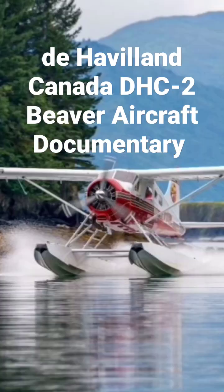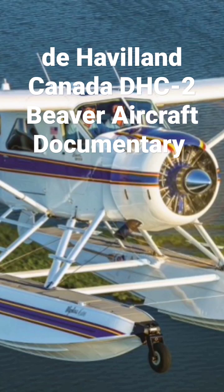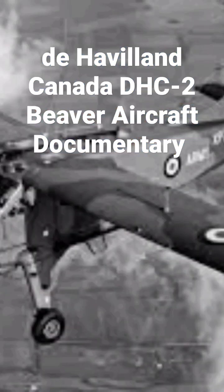Shortly after the end of the Second World War, DeHavilland Canada decided to orient itself towards civilian operators. Based on feedback from pilots, the company decided that the envisioned aircraft should have excellent STOL performance, all-metal construction, and accommodate many features sought by the operator.